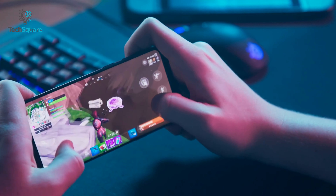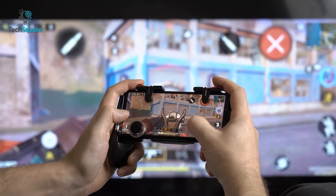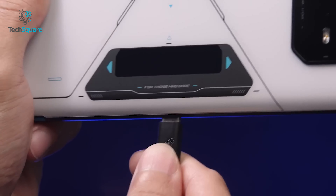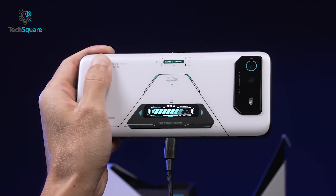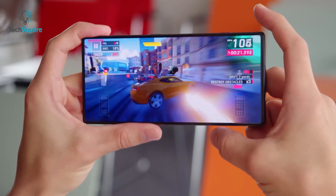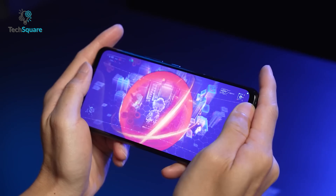Both phones are geared towards gaming and have features to enhance the gaming experience. The Redmagic 8 Pro has an active cooling fan which helps to keep the device cool during long gaming sessions. The ROG Phone 6 Pro also has an active cooling system, but it's a vapor chamber rather than a fan. The ROG Phone 6 Pro also has a side-mounted USB-C port which allows you to charge the device while playing games in landscape mode. Moreover, both phones have built-in ultrasonic triggers that can be mapped to specific actions in games. The Redmagic 8 Pro has a physical trigger button that can be customized, while the ROG Phone 6 Pro has two pressure-sensitive areas on the sides that can be configured as triggers.